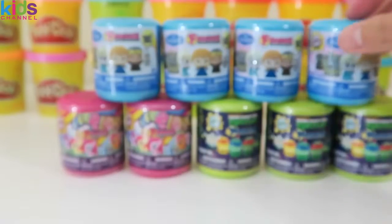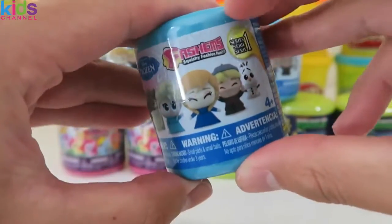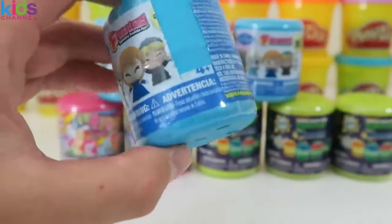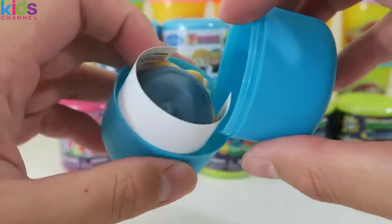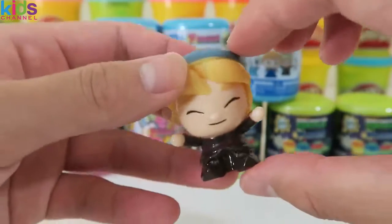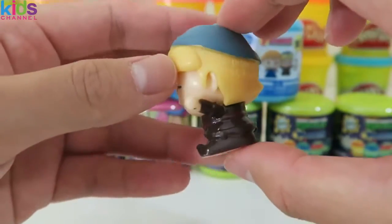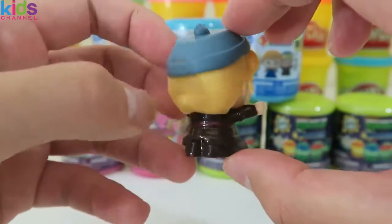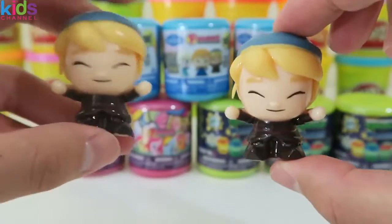Let's open up another Disney fashem. It looks like we got Kristoff again. These Disney Frozen ones are really cute. Who knew Kristoff had a twin?